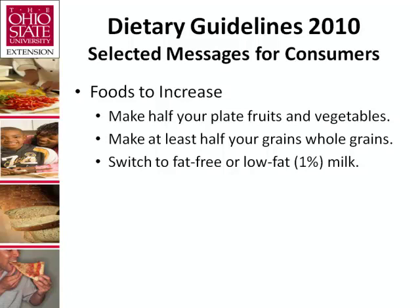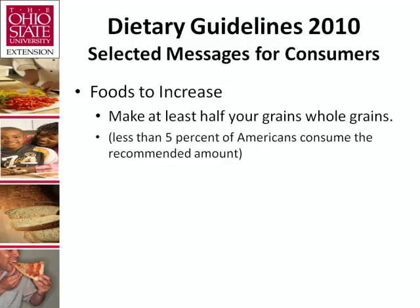Some refined grain foods are also high in solid fats and added sugars, such as cakes, cookies, donuts, and other desserts — these should be reduced. Less than 5% of Americans consume the minimum recommended amount of whole grains. On average, Americans eat less than one ounce equivalent of whole grains per day, so we have a long way to go to reach the recommendation of making at least half our grains whole grains.